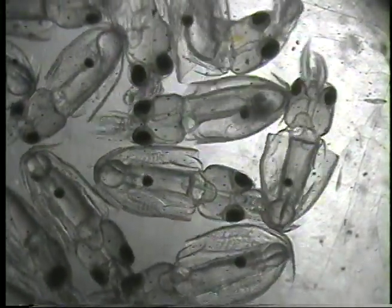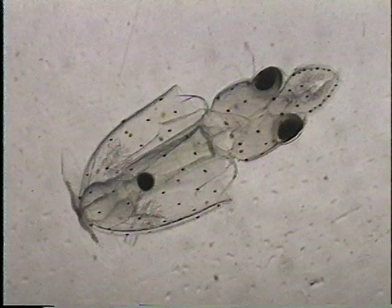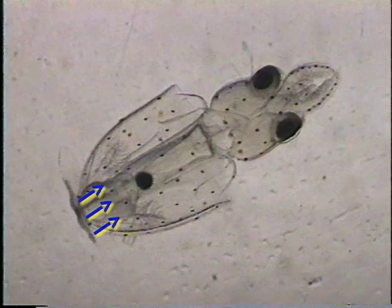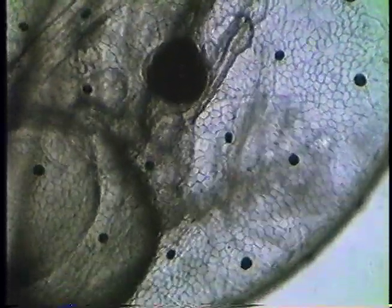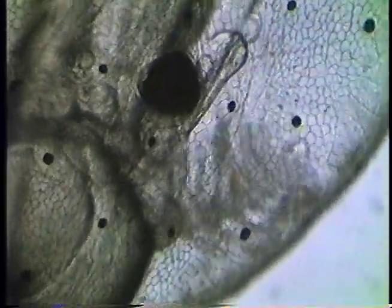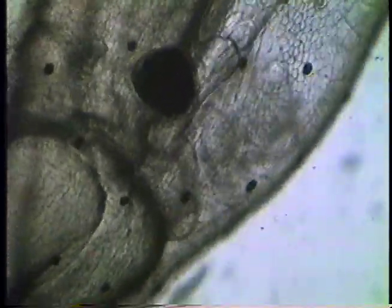Squid have three hearts — one at the base of each gill and one at the center. In this young squid you can see the hearts beating at the base of the frilly gills. The gill hearts pump blood into the gills to gather oxygen, which then flows to the larger systemic heart that pumps oxygenated blood to the rest of the body.